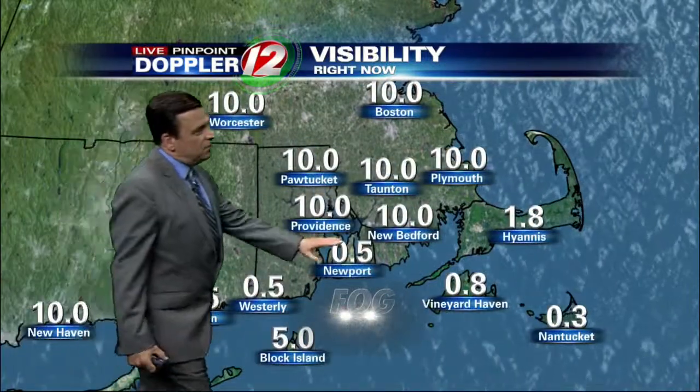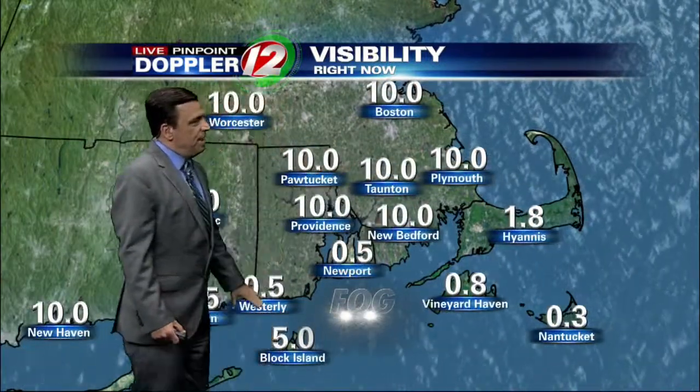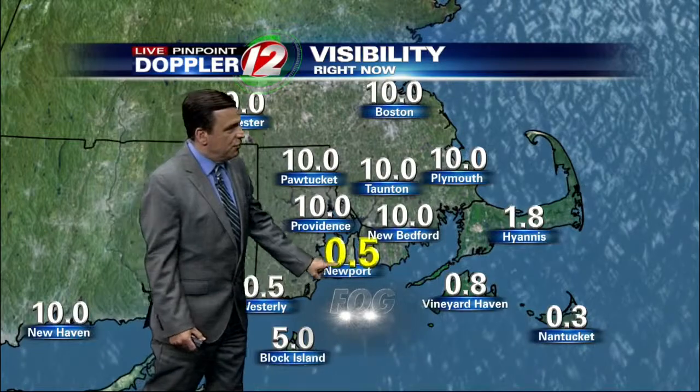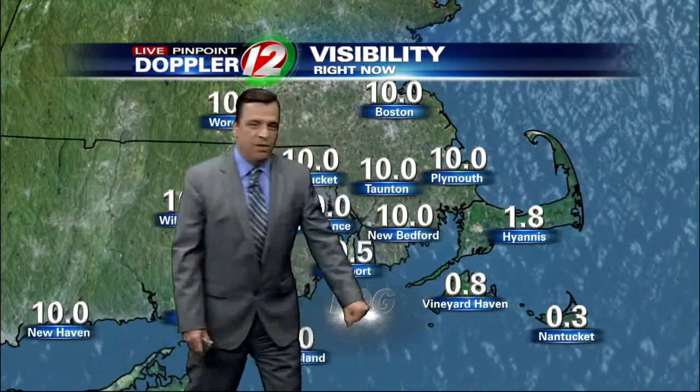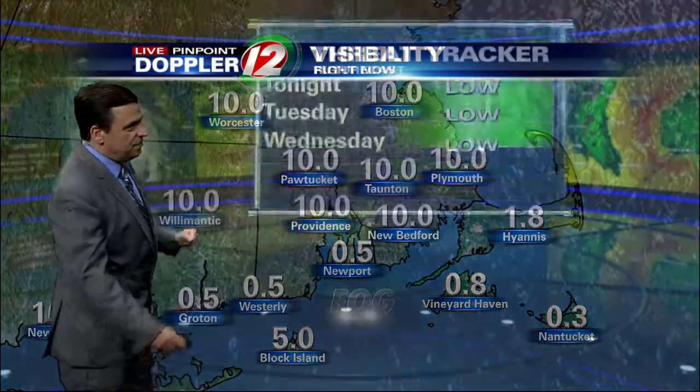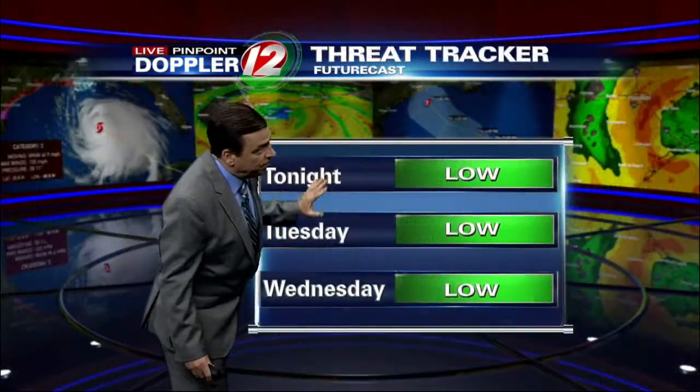Visibility has been coming down along the south shore. For inland areas it's fine, but places like Westerly, Half Mile, as well as Newport and Block Island are at 5 miles. The Cape and the islands have some low clouds and fog right now, and that'll continue into early tomorrow morning.